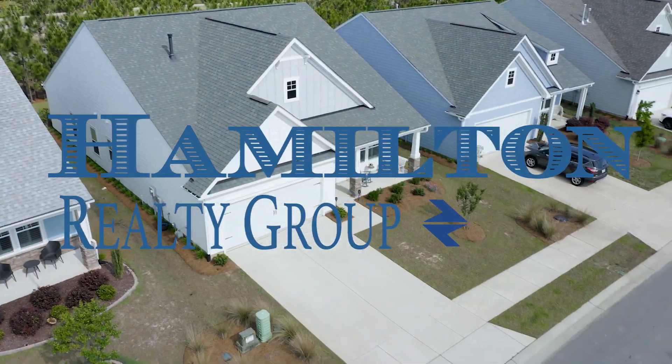Hey everyone, Seth Robbins with the Hamilton Realty Group and eXp Realty. Hope you're having a wonderful day. Today I'm proud to present one of my newest listings.